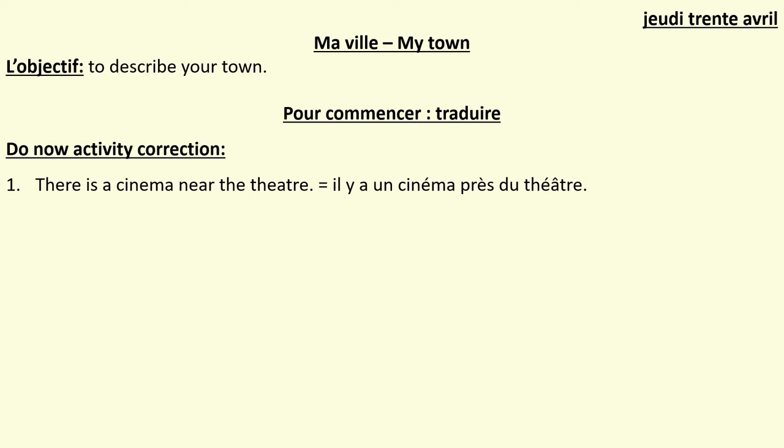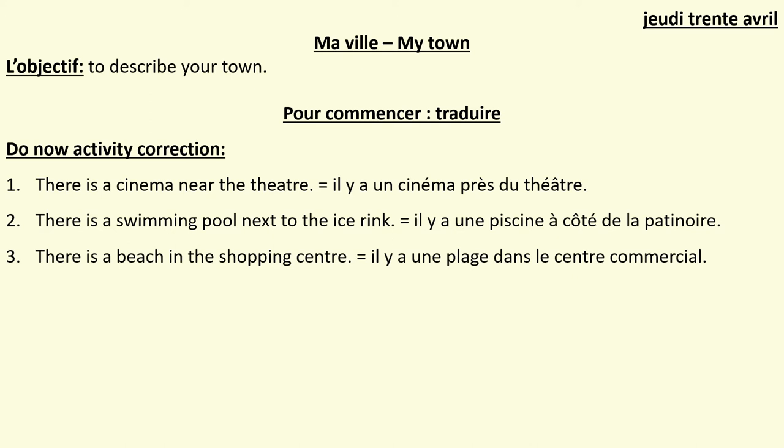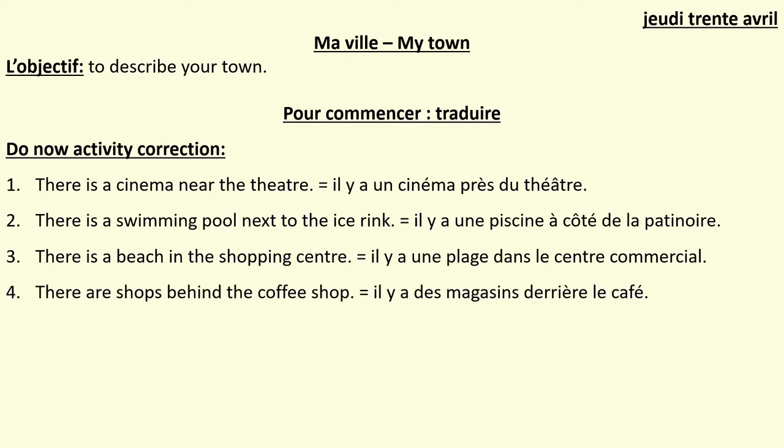Make sure you've got your accent on 'cinéma', and after 'près' you have 'du'. Also make sure you've got your accents on 'théâtre' correctly. Number 2: Il y a une piscine à côté de la patinoire. Make sure you've got 'de la' after 'à côté' because the ice rink is feminine. Make sure you've got your accents on 'une' and 'côté'. Trois: Il y a une plage dans le centre commercial. And: Il y a des magasins derrière le café. You need your accent on 'derrière' and on 'café'.